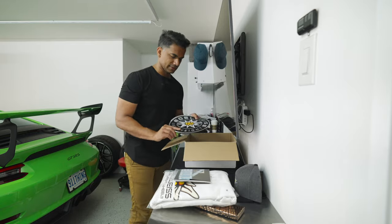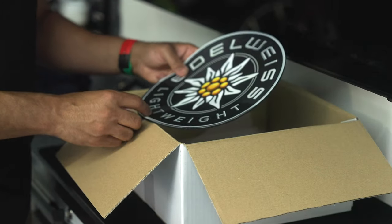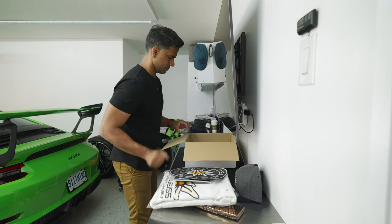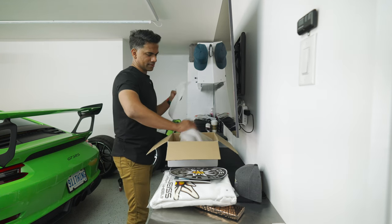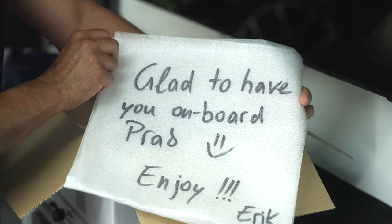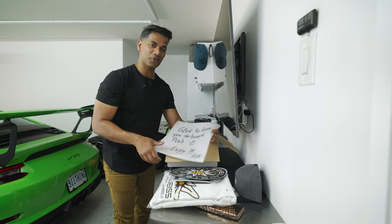Oh, we got a mouse pad as well — I don't use a mouse anymore. Anything else in the box? I love this little detail: 'Glad to have you on board, Prab. Enjoy — Eric.' That's cool. Looking forward to this journey.